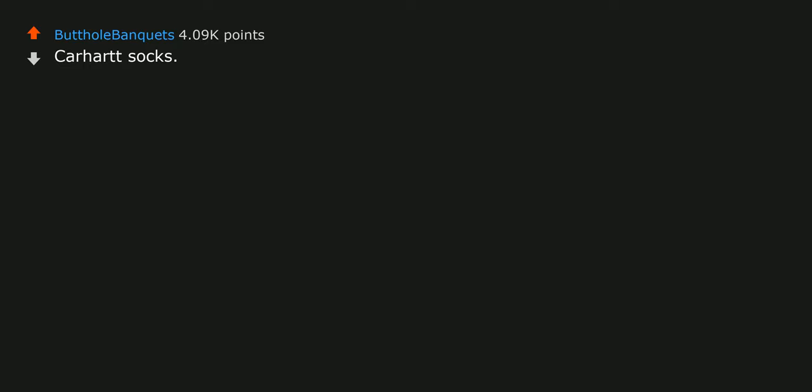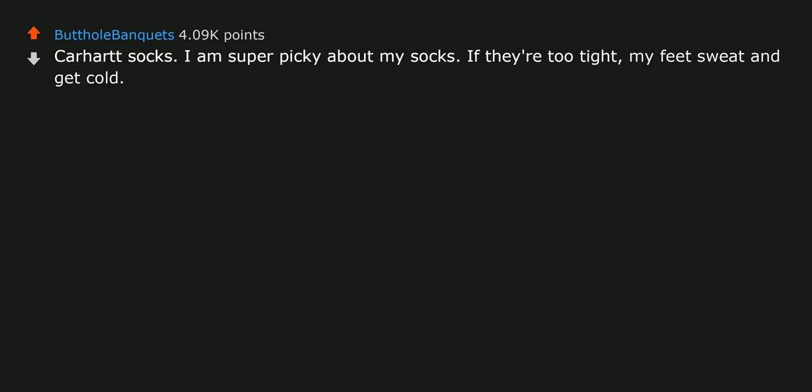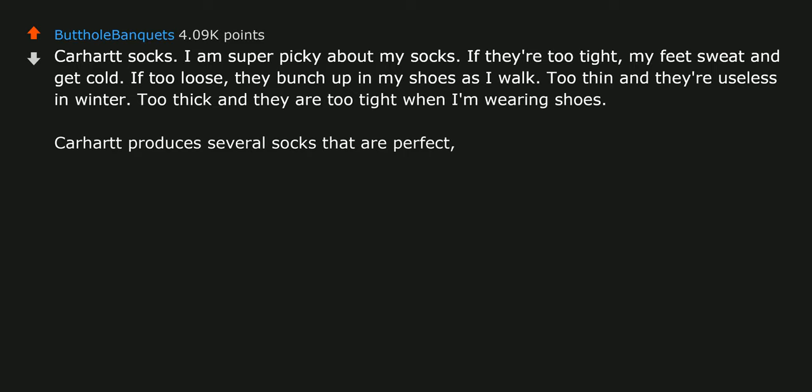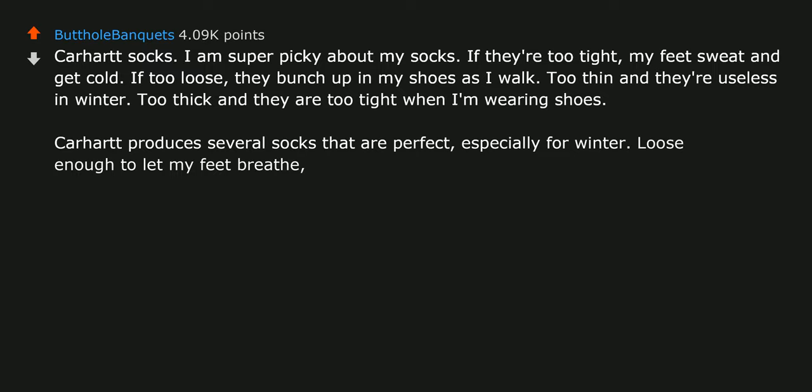Carhartt socks. I am super picky about my socks. If they're too tight, my feet sweat and get cold. If too loose, they bunch up in my shoes as I walk. Too thin and they're useless in winter. Too thick and they're too tight when I'm wearing shoes. Carhartt produces several socks that are perfect, especially for winter — loose enough to let my feet breathe, not too thick to feel uncomfortable in my shoes, and no bunching as I walk.